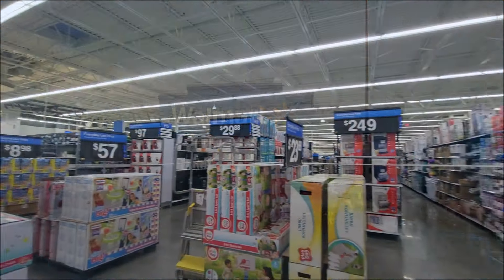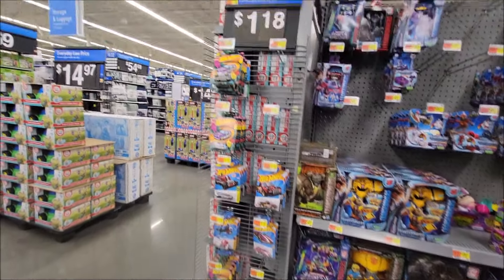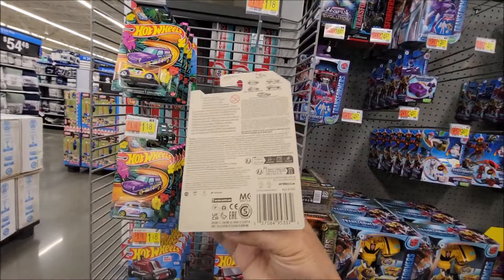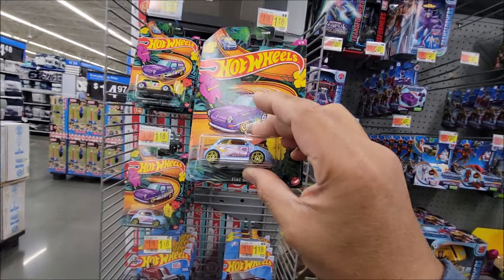Alright, we're back here at Walmart in Teterboro. I'm checking on the pegs and looks like we have these new — what is this? Is this the spring set? Yeah, we're gonna grab a set.